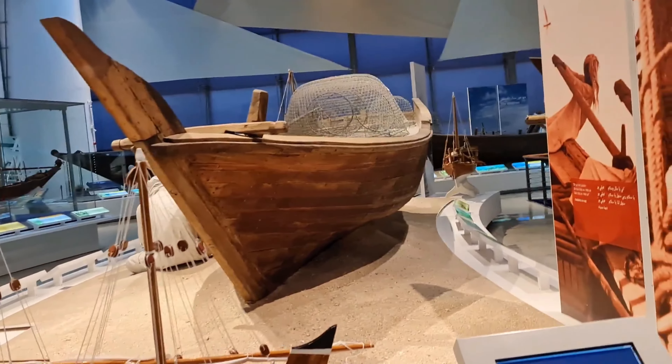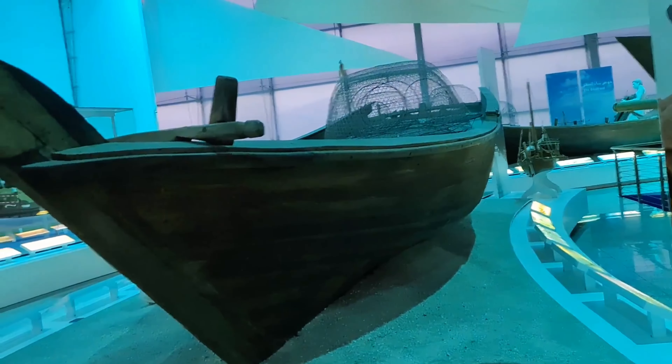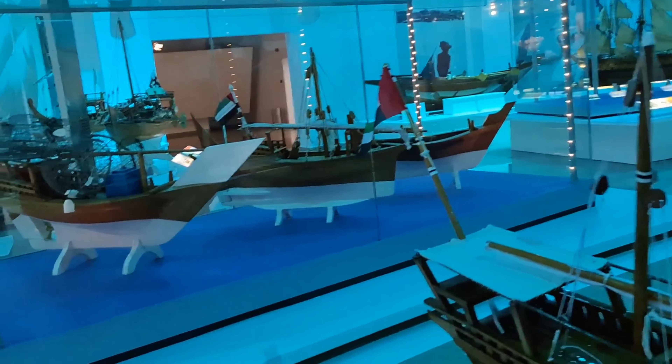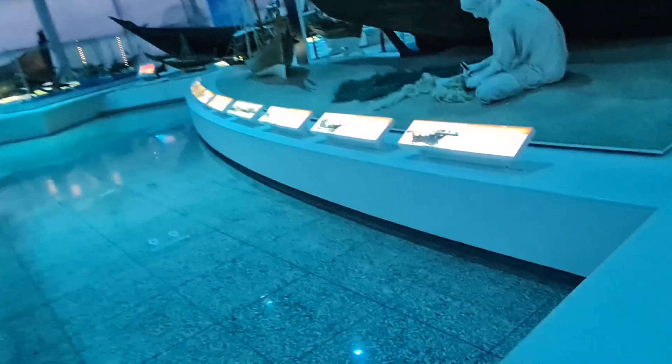I guess this was the real ship which they used. We can see they rigged this ship with nets and stuff — I think that's the real one. I want to show you something else — I missed a boat, I mean a ship, right over here.